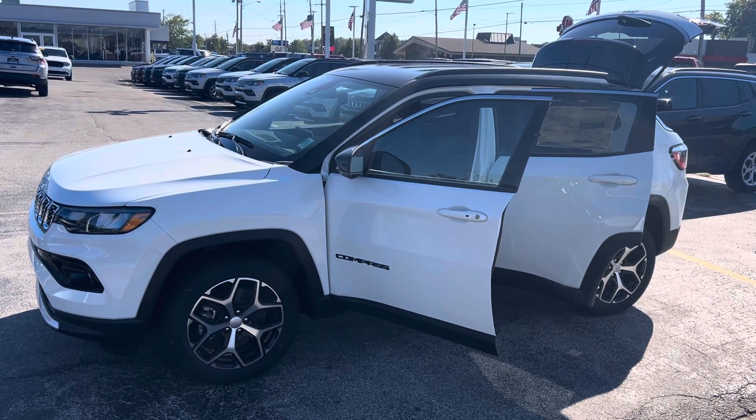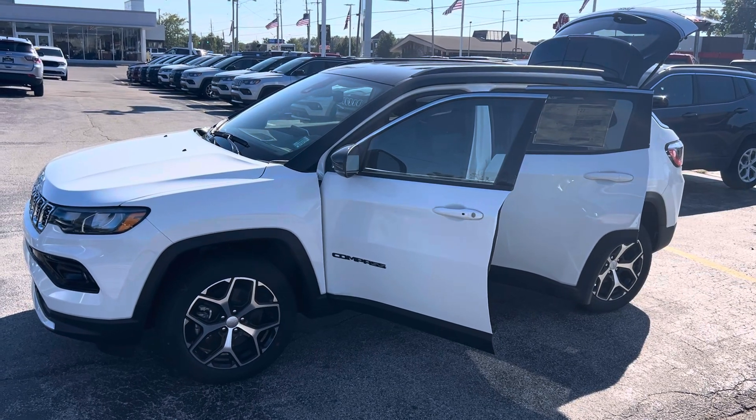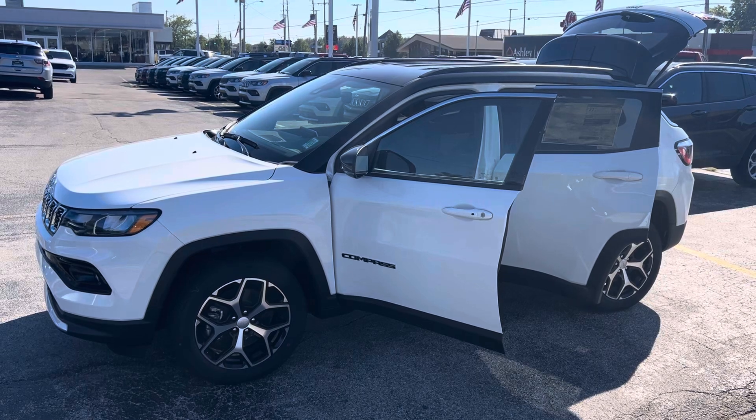Hey Naomi, this is Justin with Preferred Jeep on Henry Street here in Muskegon. I know I just got off the phone with you — it's a nice day and I'm out here taking pictures, so I might as well shoot you a walk-around video.